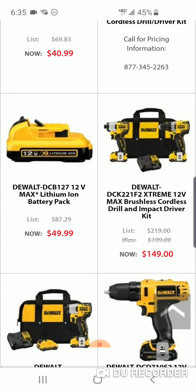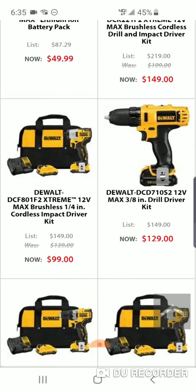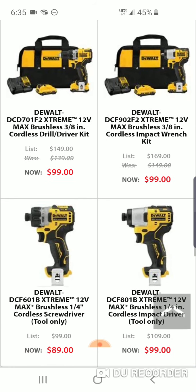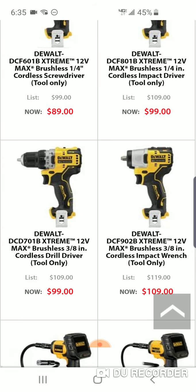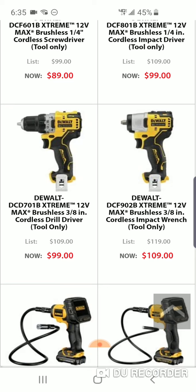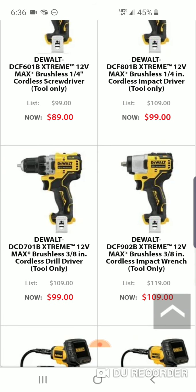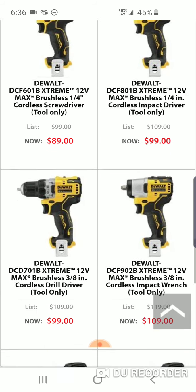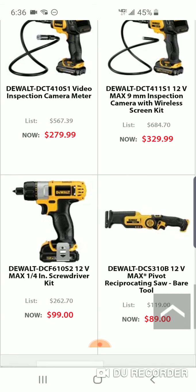You can get the drill driver and the impact driver together for $149. Here's the 12-volt battery for 50 bucks. The impact wrench alone is 99 bucks, normally $169. No reason to buy these bare tools — the bare impact wrench is $109, so you'd pay only $10 less and miss out on two batteries, a charger, and a bag. The drill driver bare is $109, the impact bare is $109, but the kit is $99. The screwdriver was the cheapest tool.